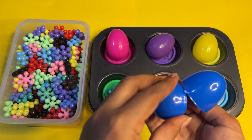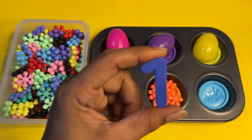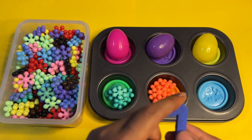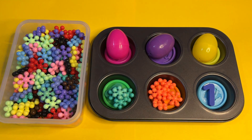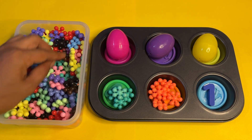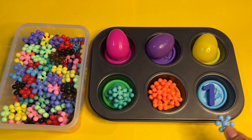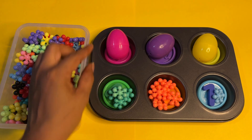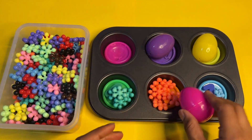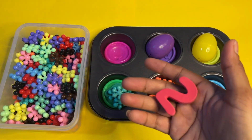Oh wow, here we got number one — the color is blue! Let's put it here. Let's find the blue color star block. We got it — it's a light blue color star block. We put it here. Next, we take the pink color surprise egg. Let's open it and see which number we get.